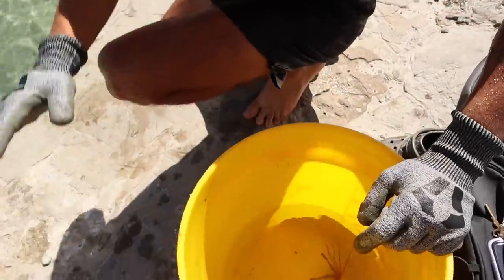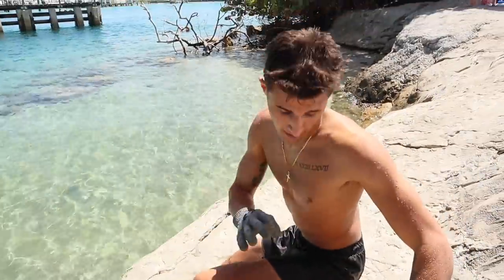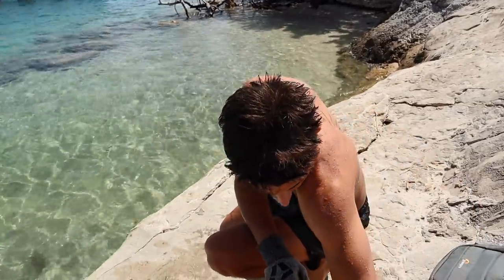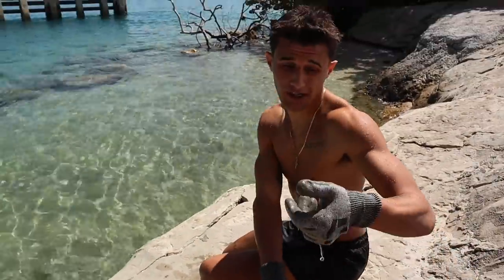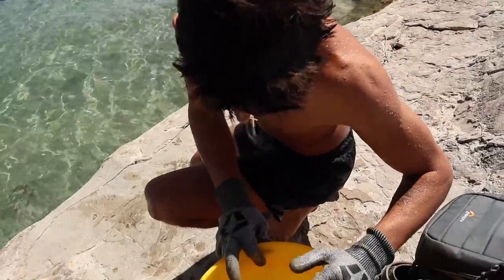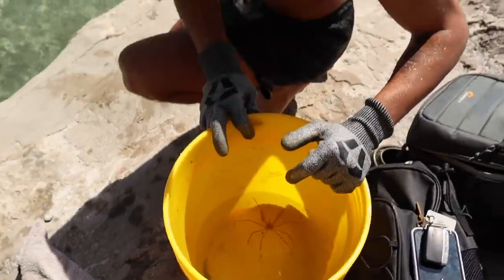We just got finished up diving — long dive — but we came out with only one arrow crab. But this is the biggest arrow crab I've ever caught or seen. This thing is huge. Look at the size of him. He's definitely gonna be able to go in the pool pond and we'll see him a lot just because of his size. Usually we catch them they're like this big around — this is a monster. He's probably honestly pregnant, or just a big old arrow crab.